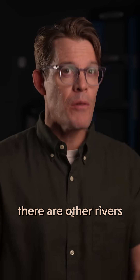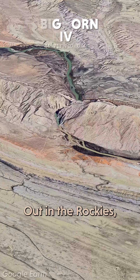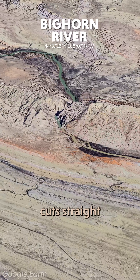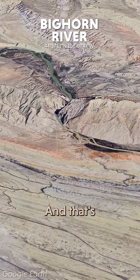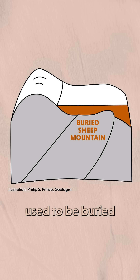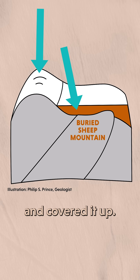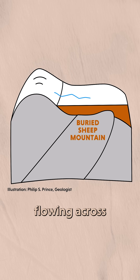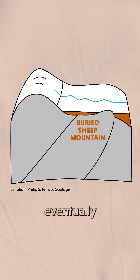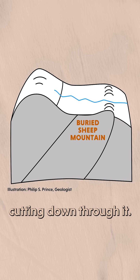But the crazy thing is, there are other rivers in the world that definitely did exist before the mountains they cut through. Out in the Rockies, the Bighorn River cut straight through this mountain like it's not even there. That's because this river formed on a completely different landscape — Sheep Mountain used to be buried under miles of sediment from a much larger mountain range that eroded away and covered it up. Then the Bighorn River started flowing across what used to be flat land, and as it carved deeper and deeper, it eventually uncovered that buried mountain underneath and just kept on cutting down through it.